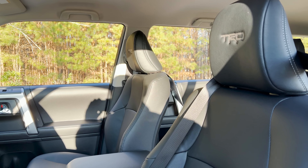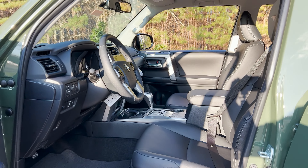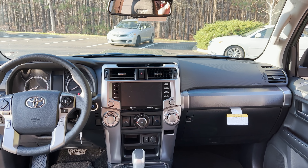It also has gray accent stitching all throughout the seats, and you'll see it inside the cabin as well. And here's the view from the back seat.